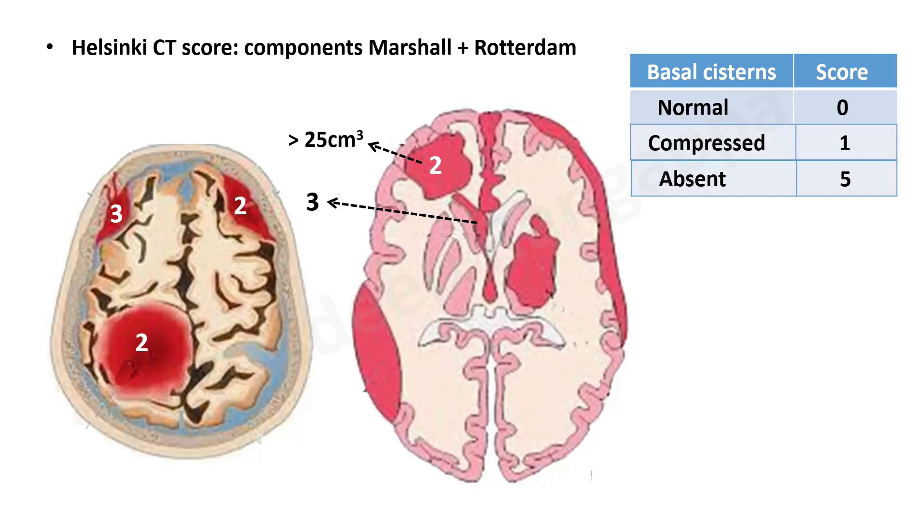Because of these additional weighted components, the total Helsinki score ranges from 3 to 14, compared to 1 to 6 in Marshall and Rotterdam. Helsinki is essentially a combination of Marshall and Rotterdam. Studies have shown that Helsinki and Stockholm have better outcome prediction. Obviously they perform better because they incorporate more components. However, for most trainees, the simpler Rotterdam score is probably the most practical to remember.